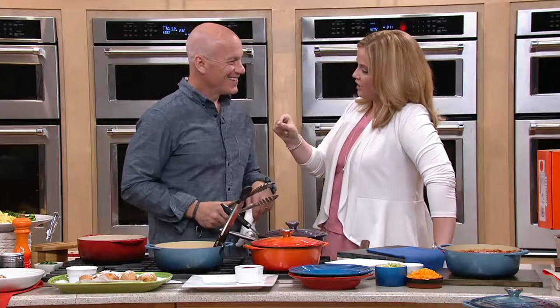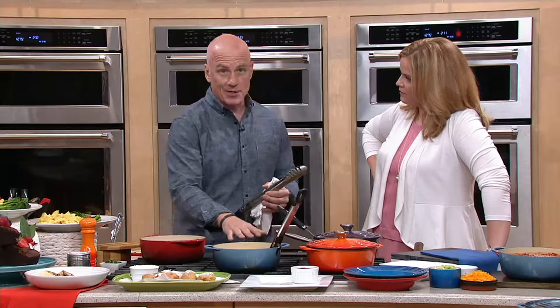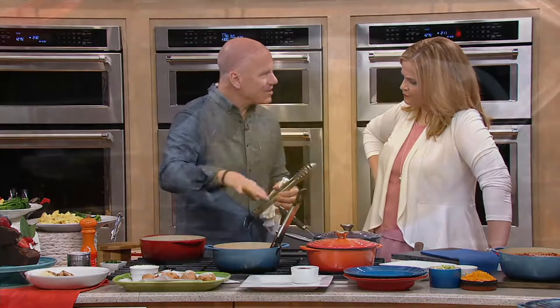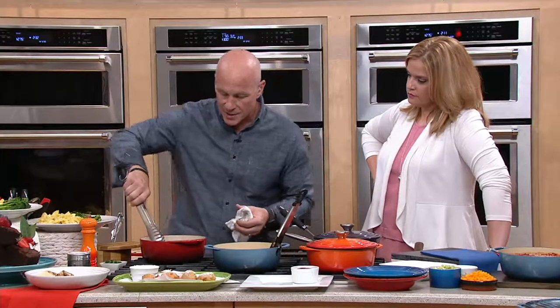But why are we so gaga for cast iron from Le Creuset? Cast iron cooks like no other cookware that you've ever used. The heat retention and the heat distribution is what it's all about. The heat distribution means it spreads the heat throughout the pan. If you've ever used a typical aluminum pan and put a steak or piece of chicken down, they have hot spots — typically in the center where the direct heat is, that's where it's hottest. All around the edges are a lot lower temperature, so you don't get that nice golden brown or caramelization that you want.